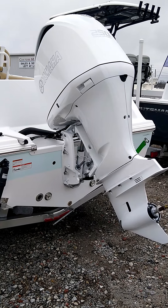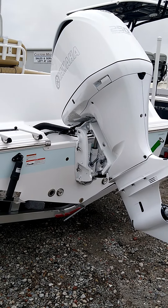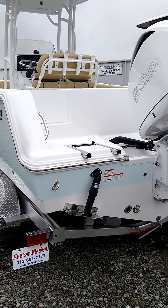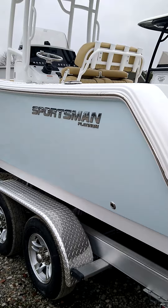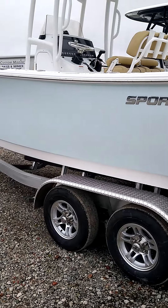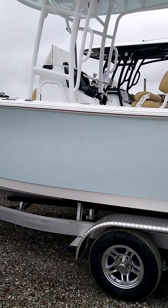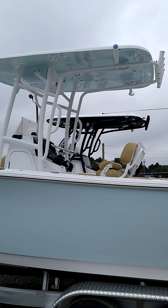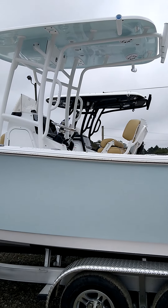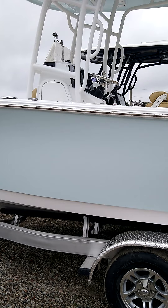She'll get about 4.6 miles to the gallon at cruise and it planes out in about 3.4 seconds. The 232 Open comes with bow seating and bow backrest. This boat has a powder coated hard top with a blue underside color to match the hull.